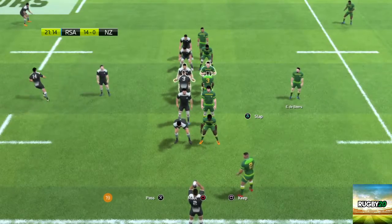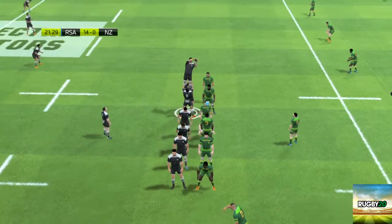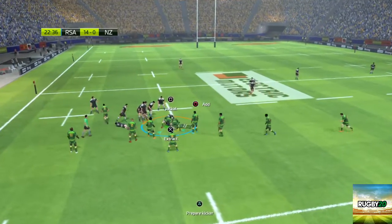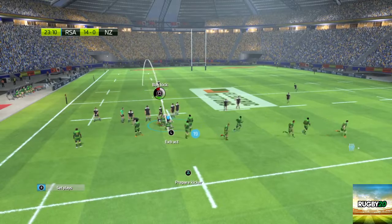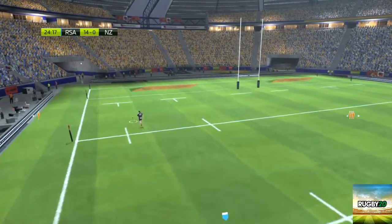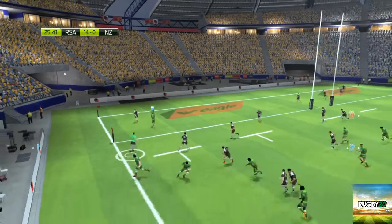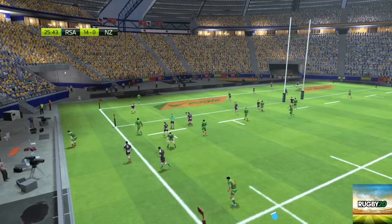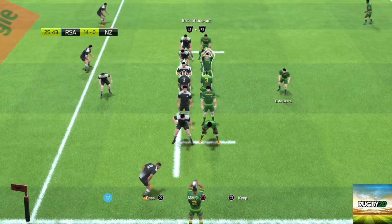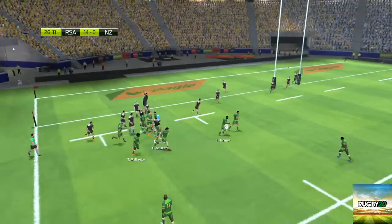They've decided to go with a seven-player line-out. Still their ball — attacking ball. There's not a great deal of support there. It's stolen. Oh, that's a kick to compete for. In touch. Everybody in the line-out, it's a full one. He is the king of the line-outs right now.